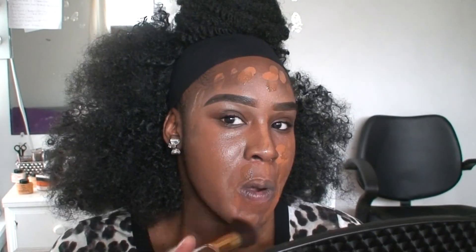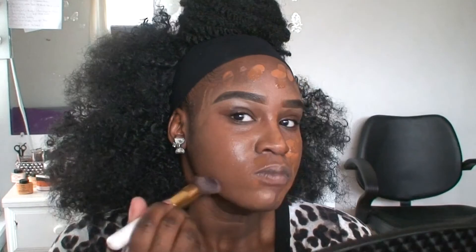I'm going to buff all that in using this flat angled brush I got off eBay and just buff that into my face. Once I've buffed that in, I'm going to go underneath my eyes with two concealers — the LA Girl Pro Concealer in Toast and in Toffee — and just mix those two together.